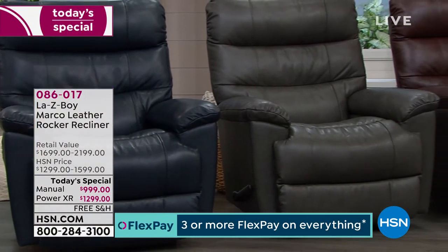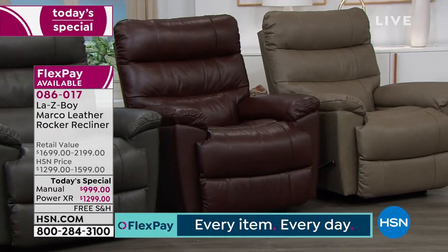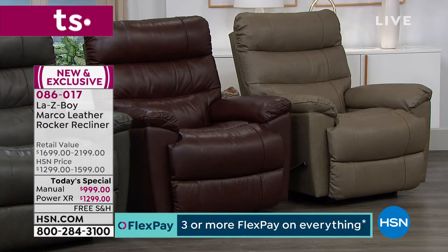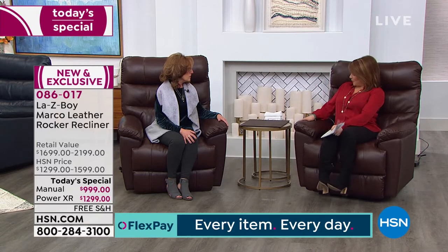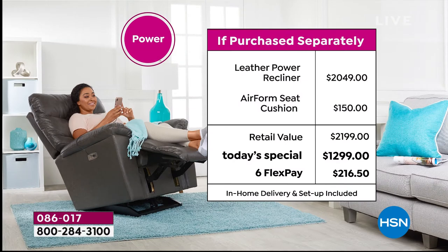Your colors are: gorgeous classic navy; charcoal, one of the hottest colors in interior design; walnut, a rich chocolatey brown that looks beautiful with cherry wood furniture; and beautiful taupe. Your item number is 086-017. Choose your color, then manual or power. Our Today's Special price on the power is better than the retail price of the manual — so if you're even thinking about it, go for the power today.